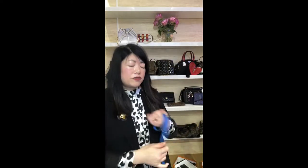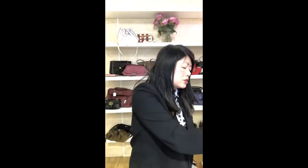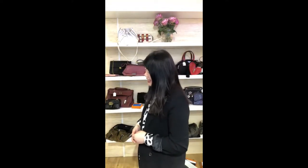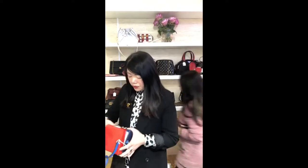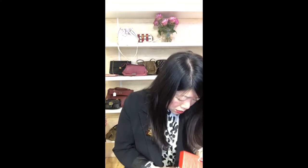The LV Bleecker Epi tri-color bag is priced at £1,450 or $1,901 USD. It's a unique, limited-edition piece - fairly recent, within the last couple of years, not vintage. A great price for something you won't find anywhere else.